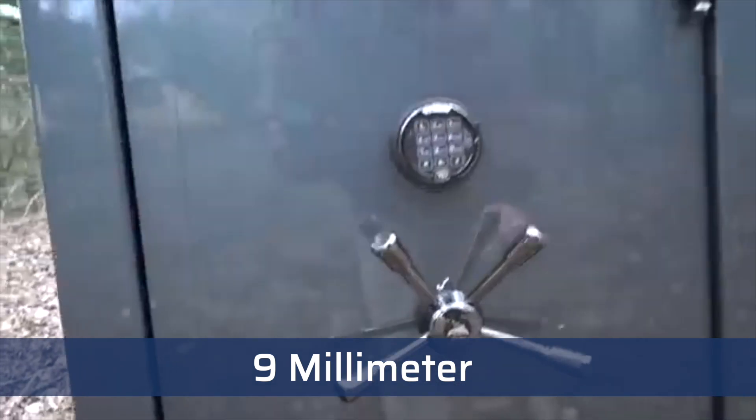Nine millimeter. There is a slight dent where the 9 millimeter hit that door, but nothing that's even close to getting in there yet.